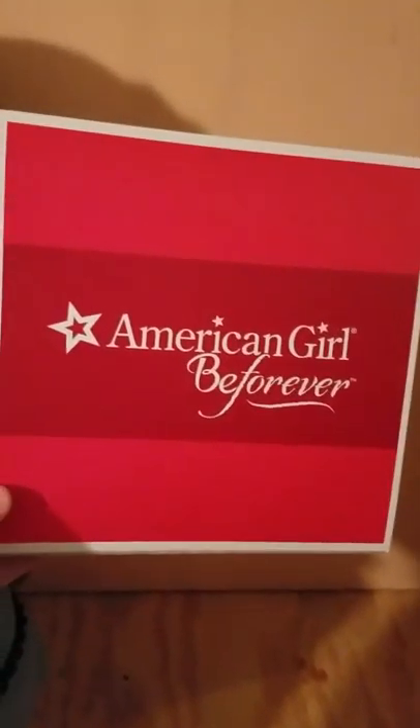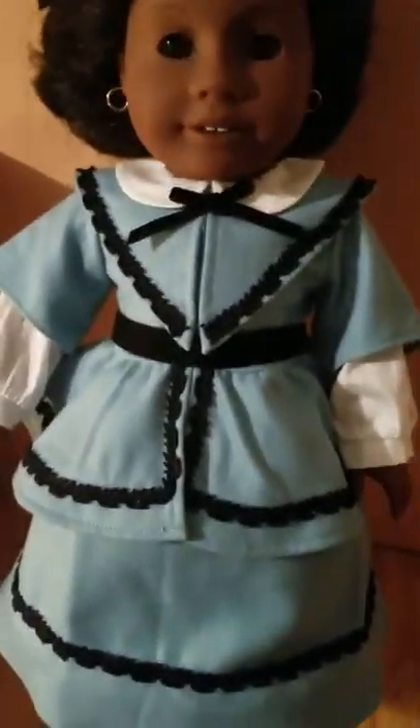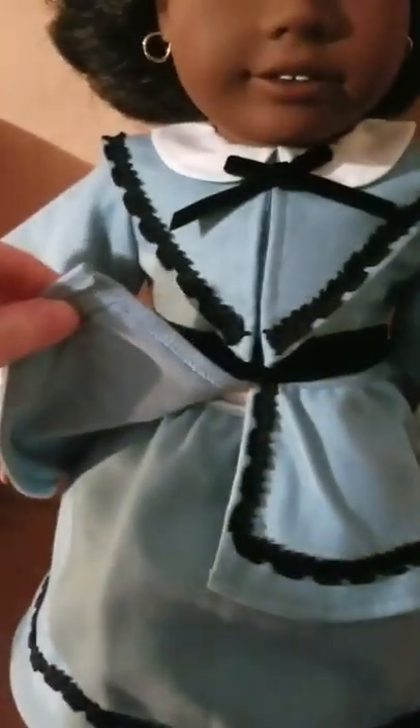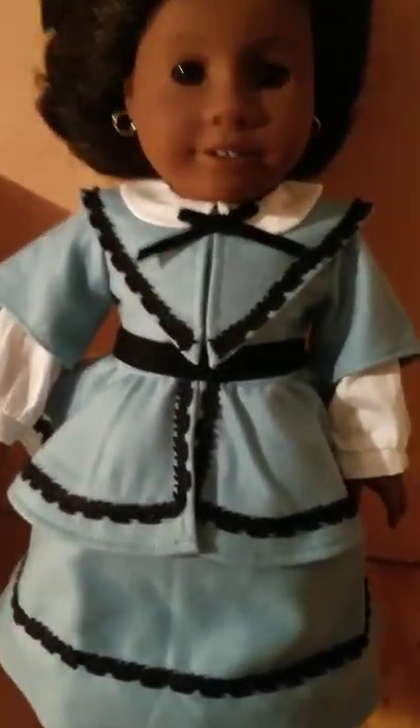This is the size of the box that it came in, and here is the lovely Miss Addie. It is a one-piece outfit — very much looks like something you would see in Little Women or something from that time frame. Very historically accurate. It's a baby blue kind of color, you can see the black trim here. The fabric is a very thick material, very warm.